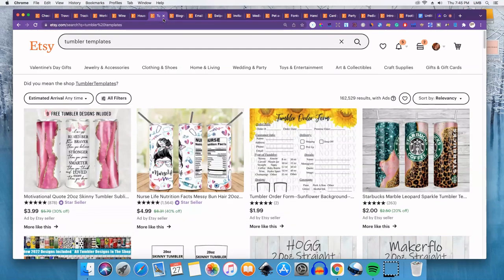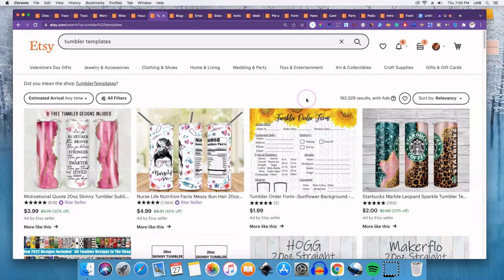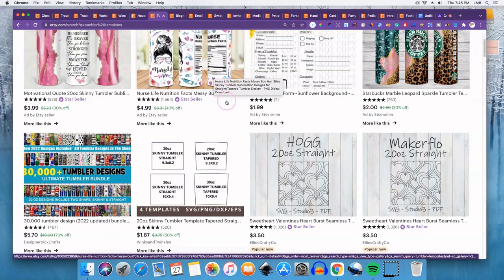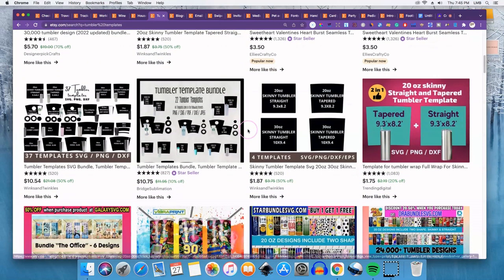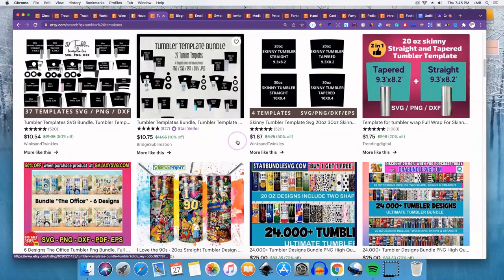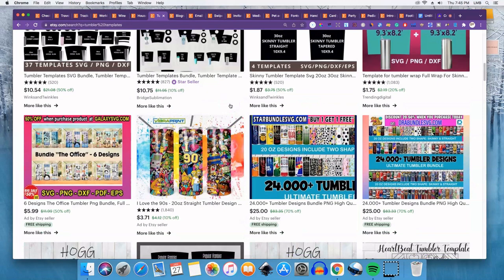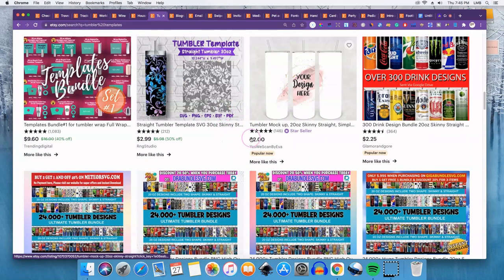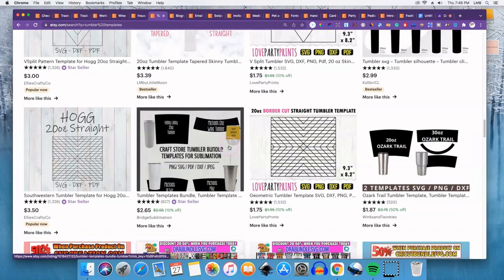Number seven is tumbler templates, and some of these are selling really well. There are so many tumbler templates in general, so you'd have to find your niche — for example, this person is selling them for nurses. Once you find that passionate group, whether it's a zodiac sign, a profession, a sorority or fraternity, you can cater to them and open up a whole shop just selling tumblers.